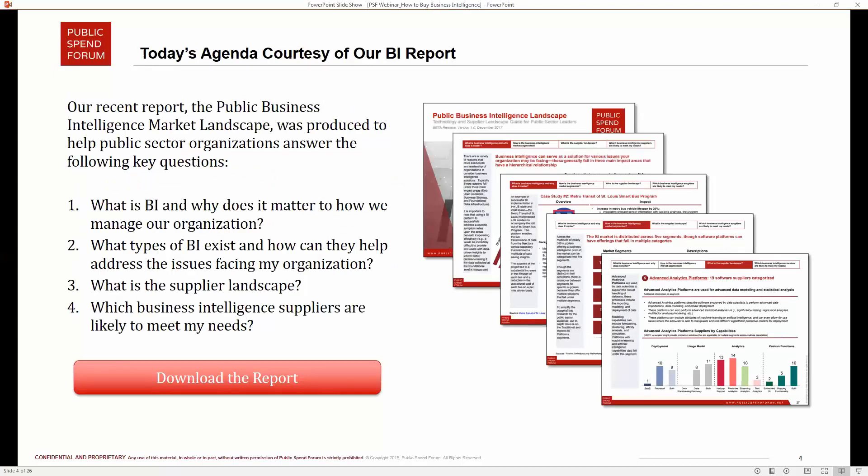Our agenda today is courtesy of our recent report, 'The Public Business Intelligence Market Landscape,' produced by researchers at CINCO Consulting Group with assistance from Public Spend Forum. The report is organized around four basic questions: what is BI and why does it matter, what types of BI solutions exist, how can they help you address issues in the supplier landscape, and which suppliers are best likely to meet your needs. We will be sending out the slides after the meeting, and there is a link to download the report at www.publicspendforum.net. It's a very readable report with a lot of good charts.